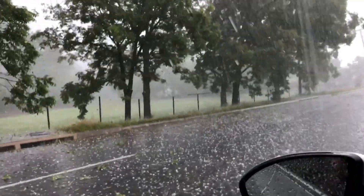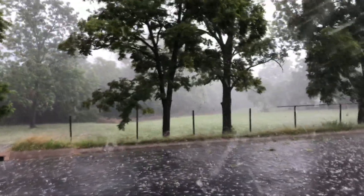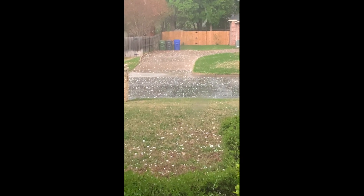Hail is one of the four perils that we study here at IBHS. We study wind, wind-driven rain, hail, and wildfire. But hail in particular is a really big loss driver when it comes to severe weather. In any given year, more than 60 to 80 percent of the damage we see from severe weather is actually caused by hail. Most people tend to think it's from tornadoes, but it's not — it's hailstones. We see so many hail events that damage property outside, and it really drives up loss.